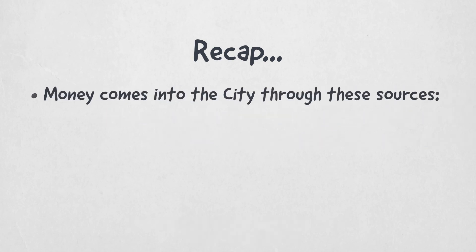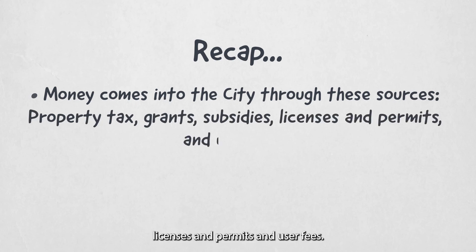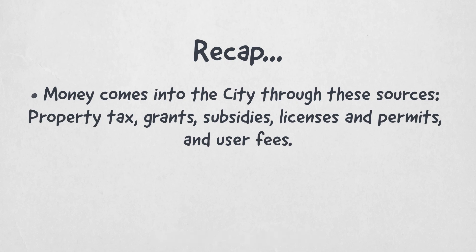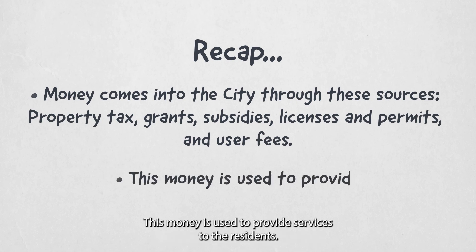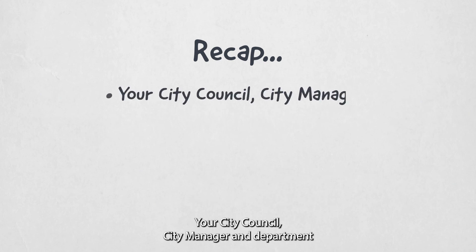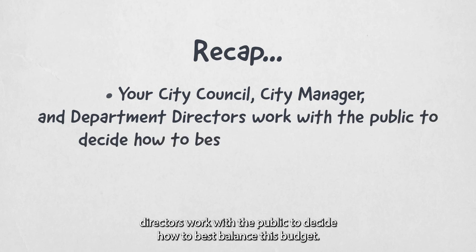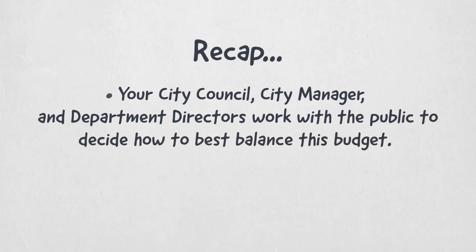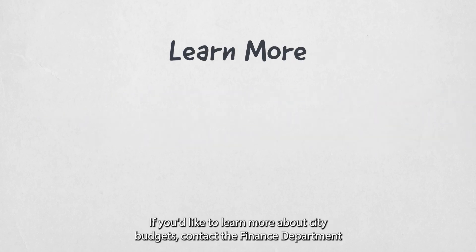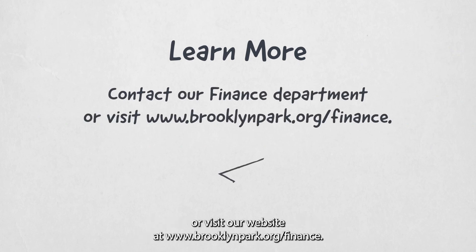Money comes into the city through these sources: property taxes, grants, subsidies, licenses and permits, and user fees. This money is used to provide services to the residents. Your city council, city manager, and department directors work with the public to decide how to best balance this budget. If you'd like to learn more about city budgets, contact the Finance Department or visit our website at www.brooklynpark.org/finance.